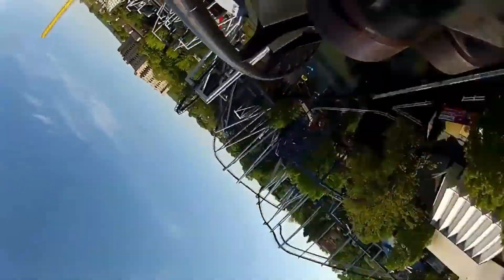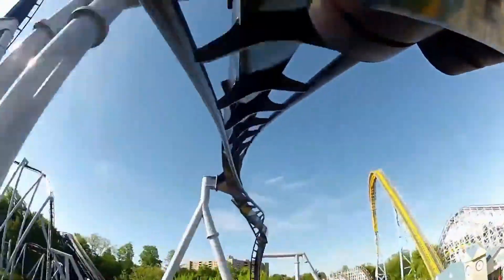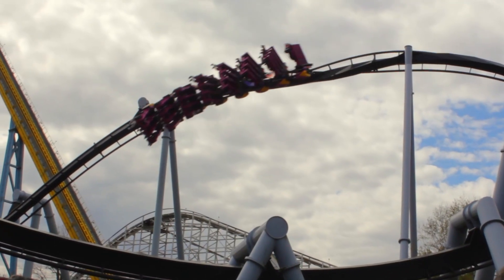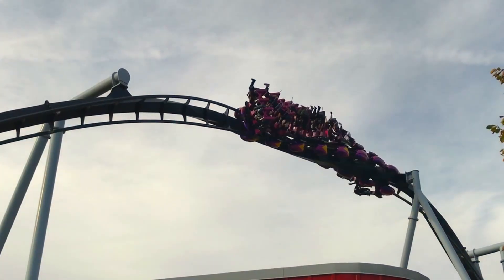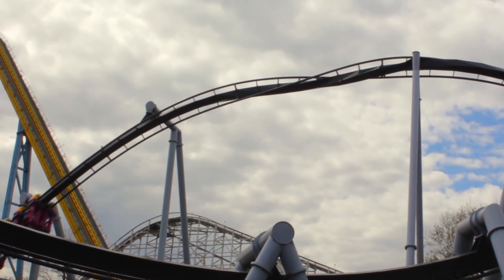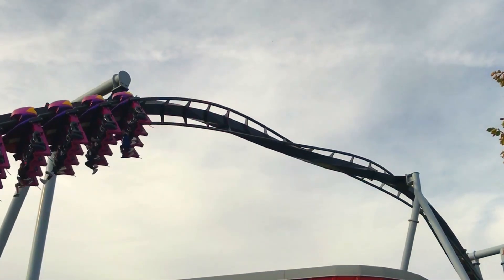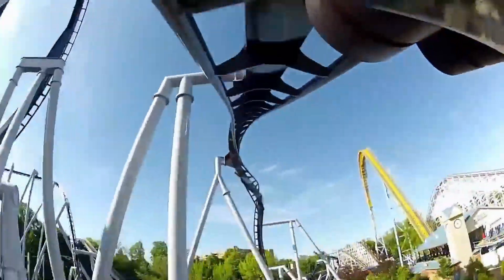And here comes the best part of the ride by far — it's this zero-g roll. My oh my, what a forceful element. It doesn't matter what row you're sitting in for this, you get absolutely thrown in and out of it. It's done and over with before you know it, and that's how fast this element really is. I've ridden this coaster probably hundreds of times, and I still get surprised whenever I experience this element for just how much it whips you.